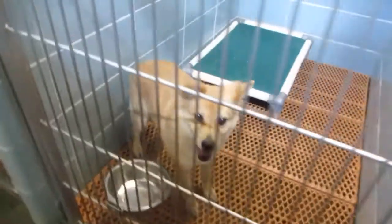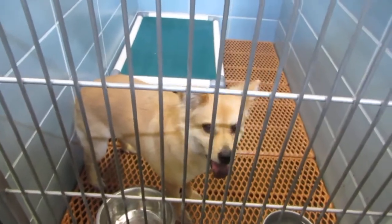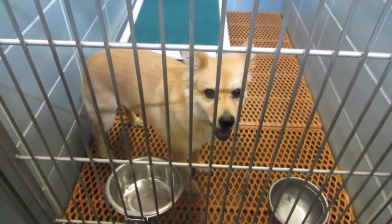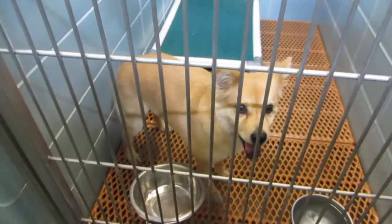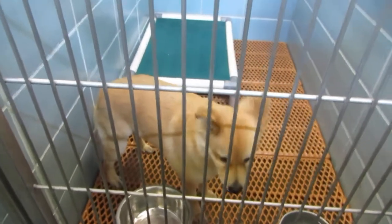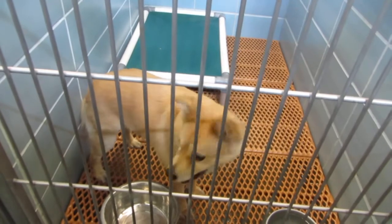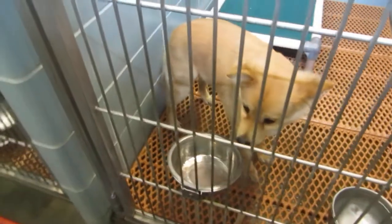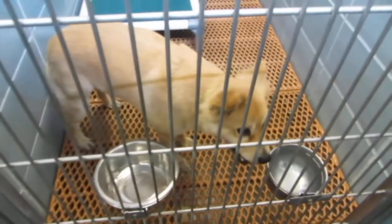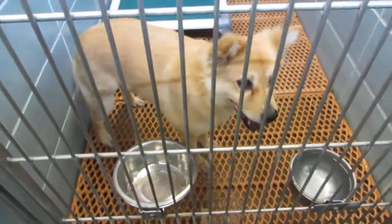And this cutie patootie, this is Lindsay. Lindsay is a 5-year-old chow mix. I had her on the yard a little bit earlier — she's really kind of skittish. She was running around and I couldn't get the leash back on her, but I finally did. She's 26 pounds, ID 563396. She kind of looks like a little fox. I think she needs a family that has some patience, maybe no little kids, just because she's a little timid.